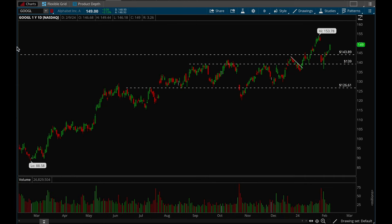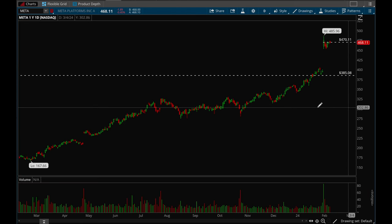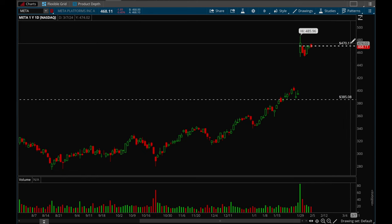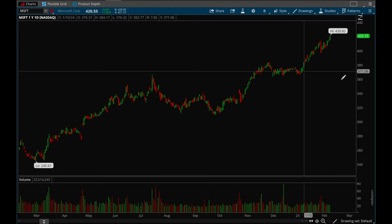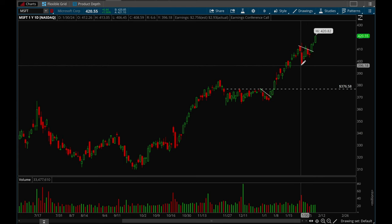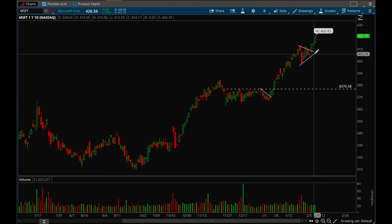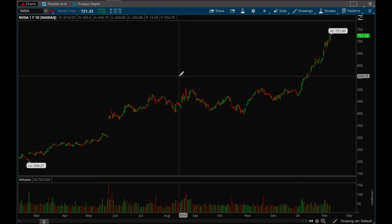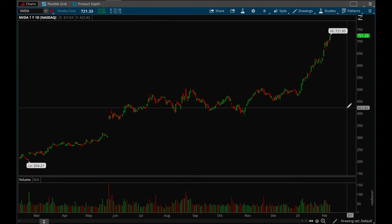Meta has been consolidating nicely ever since that big earnings gap up — really good action. I think that 470 level, if we can take that out and hold it, would look really good for Meta. Microsoft just continues to power higher and higher. It formed a little flag, broke out last week, and had really good follow-through ever since. Microsoft looks really really good.